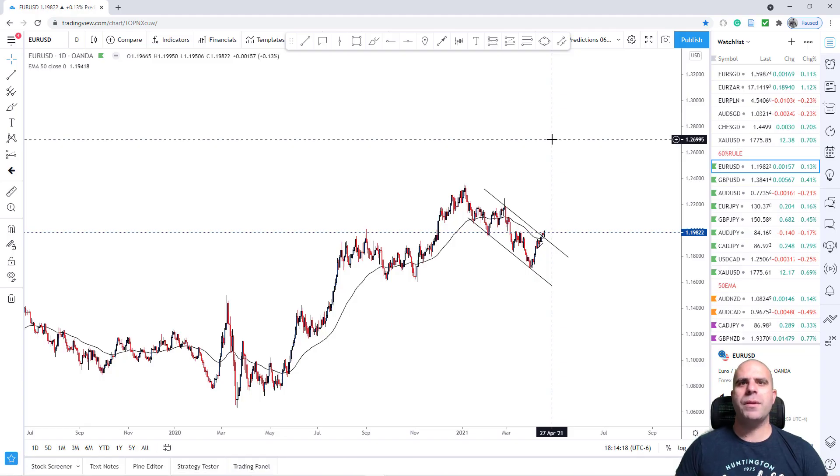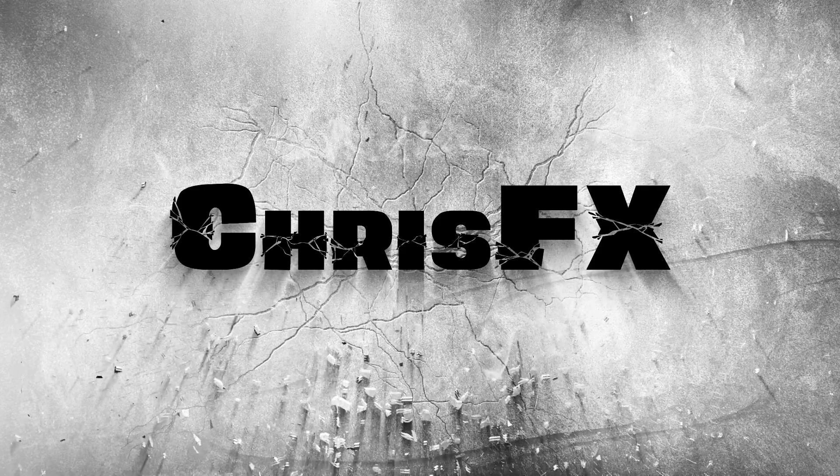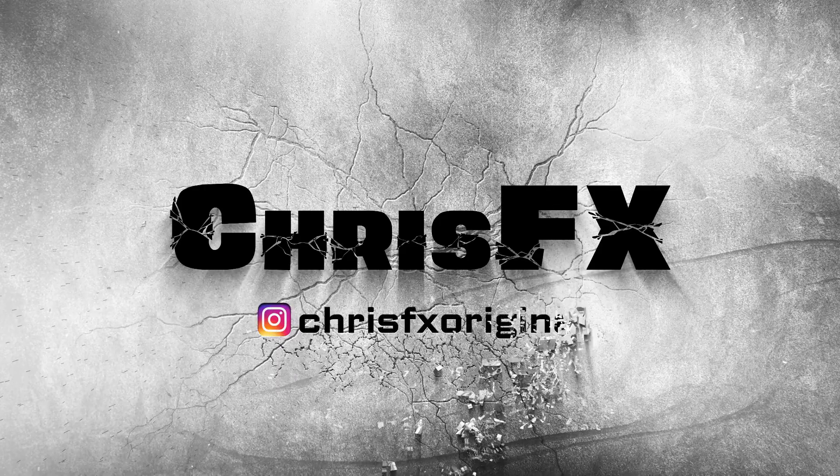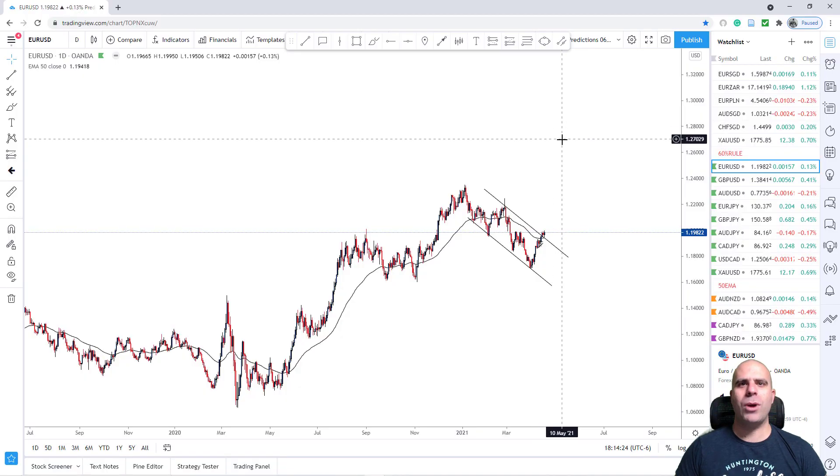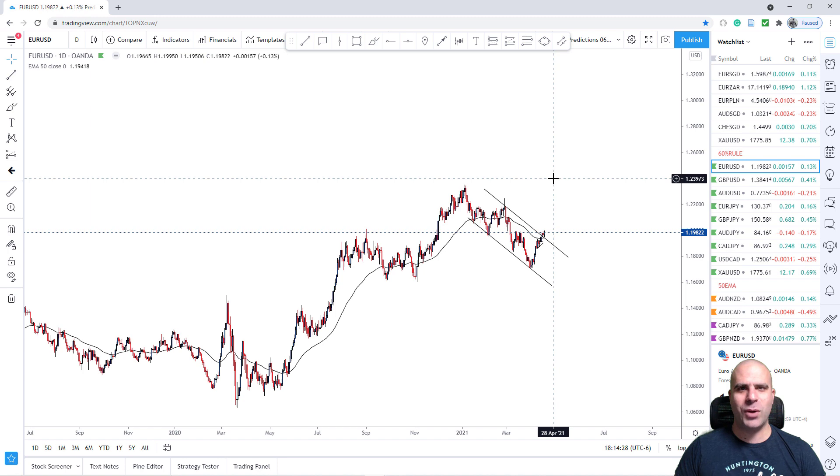Today, traders, we will be doing the predictions from the 19th of April until the 23rd of April. Lovely traders, welcome back to ChrisFX. I hope you're doing great, both in life and in trading.